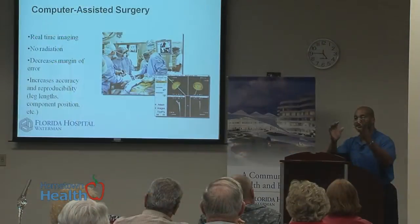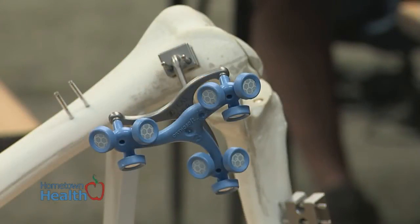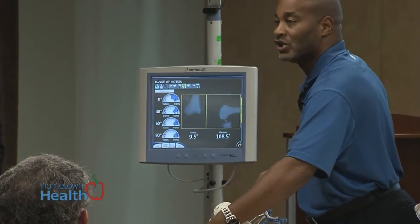The computer assistance is obviously a more precise way of measuring the actual angles that you're trying to reproduce in surgery, and it gives you a better ability to reproduce those. For instance, if you don't use computer assistance — and studies show this — even a good surgeon would probably be close to the desired angles 95% of the time. With computer assistance, you may be close 98% or 99% of the time.